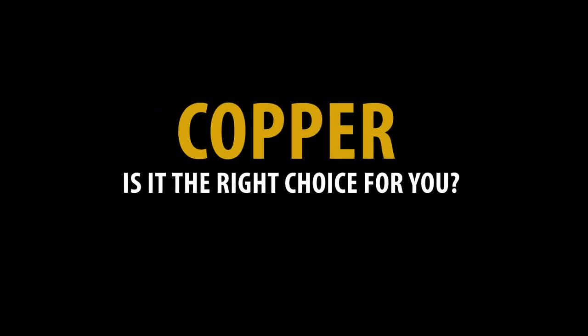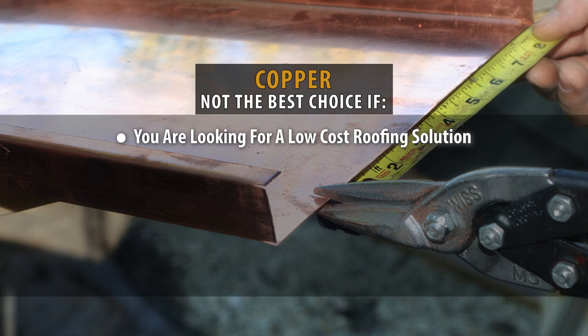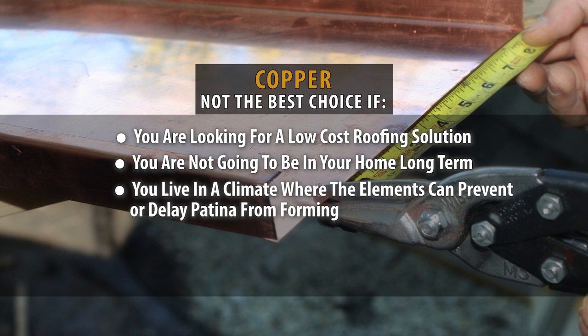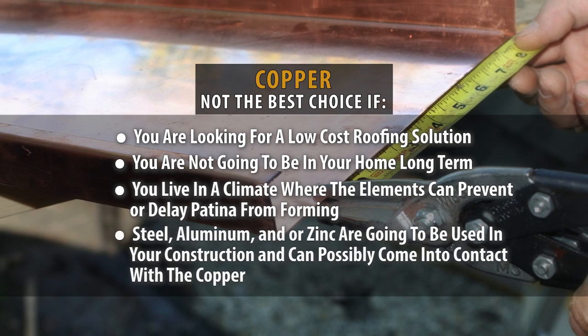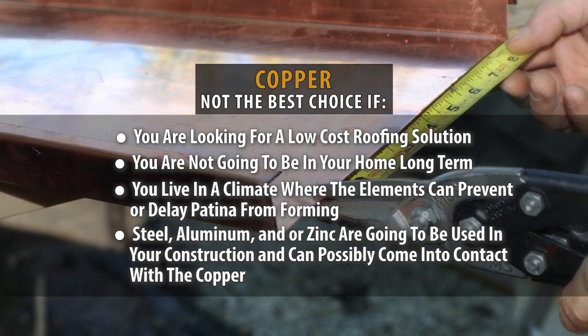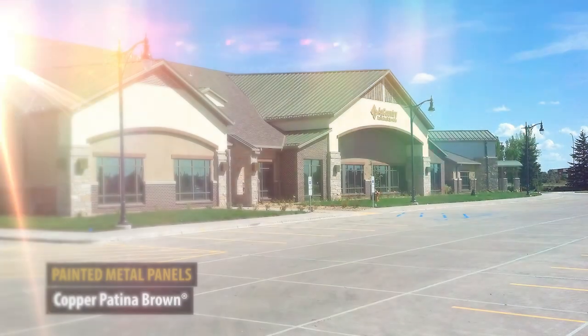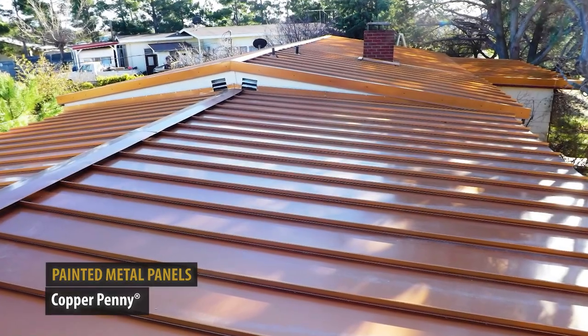So is copper the right choice for you? You might want to consider other options if you're looking for a low-cost roofing solution, you're not going to be in your home long term, you live in a climate where the elements can prevent or delay patina from forming, or steel, aluminum, or zinc are going to be used in your construction and can possibly come into contact with the copper. If you fall into any of these categories, you may want to look into painted metal panels that will give you that copper look without the price tag of a real copper roof.